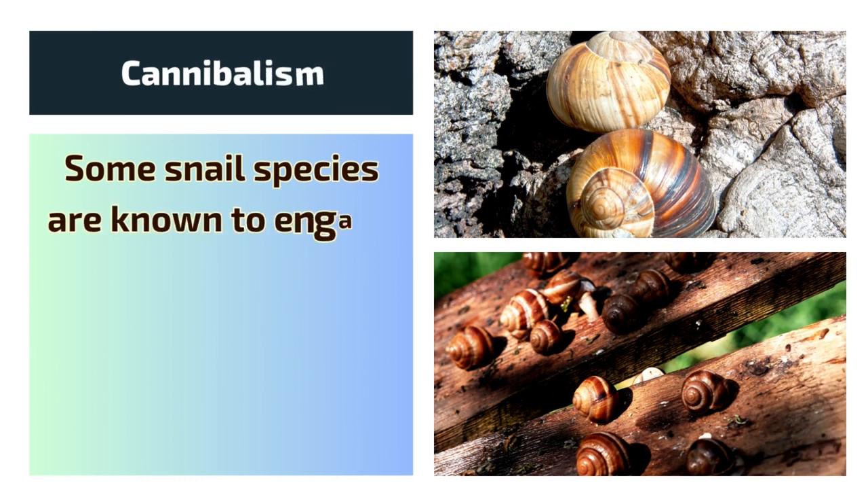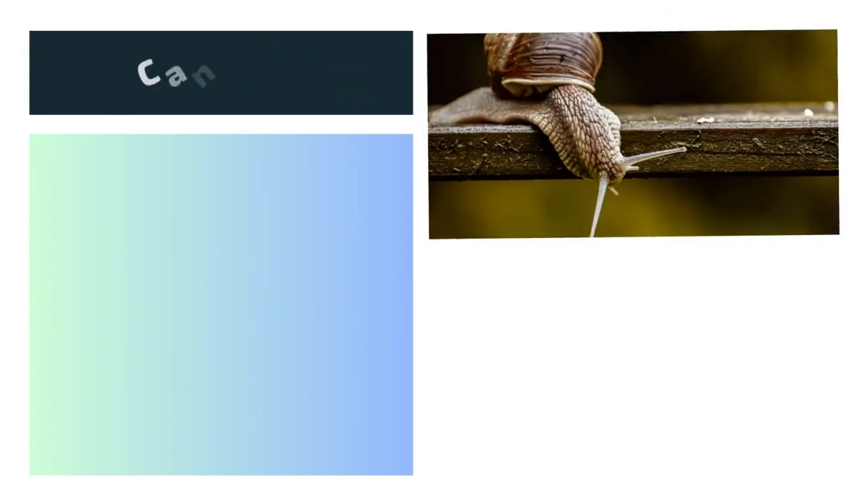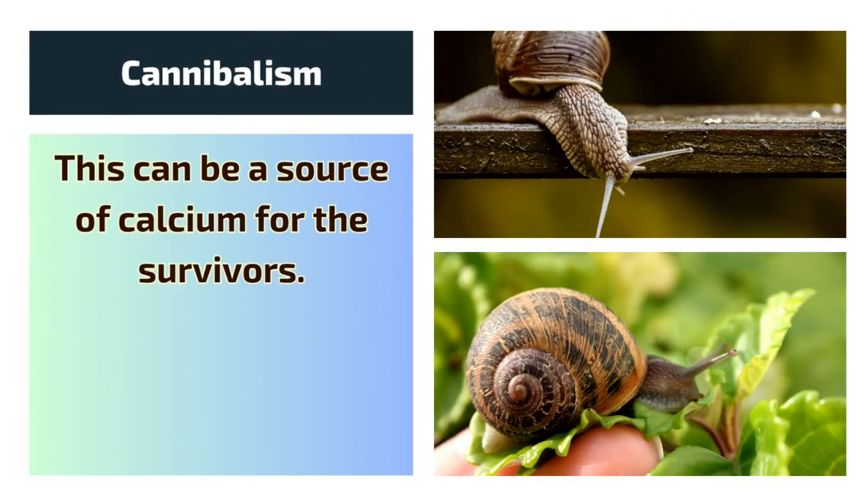Cannibalism. Some snail species are known to engage in cannibalism, eating the shells and bodies of deceased snails. This can be a source of calcium for the survivors.